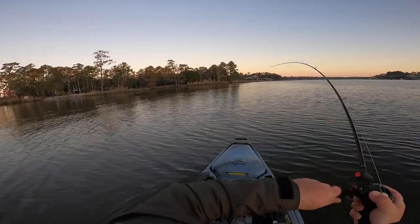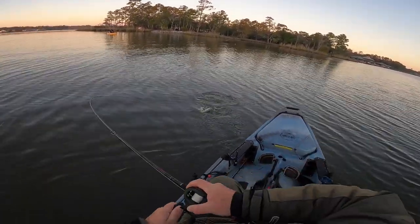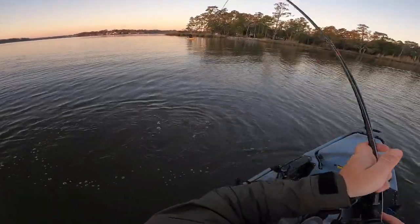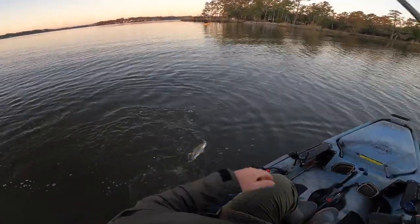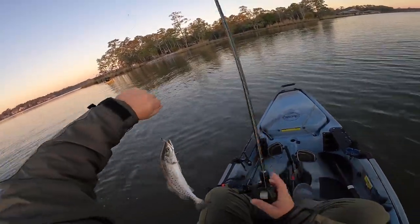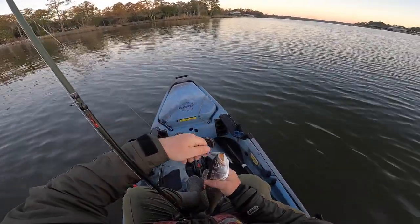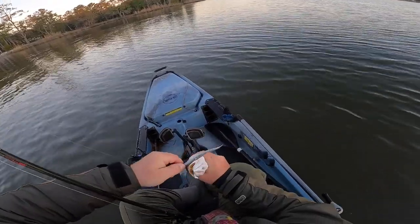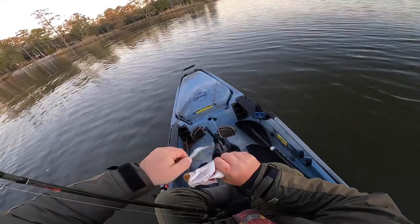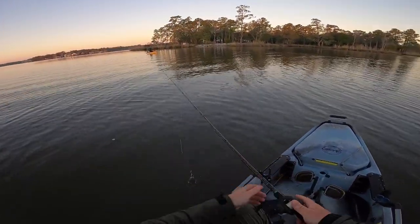There he is. Feels like a decent fish y'all. It's not — little guy. Alright y'all, trout number two on the H&K Custom Tackle fluke. Boom. See if we can't catch a couple of bigger ones.